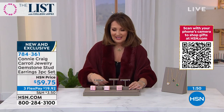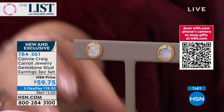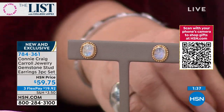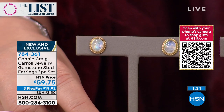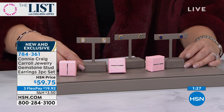Oh my gosh, they're beautiful! I love blues and each of these leans a little into the blues. The moonstone is so neutral it matches everything, your labradorite is beautiful, and of course the lapis. You're not picking just one — you're getting all three pairs today for $59.75. They're new, exclusive, and limited edition.